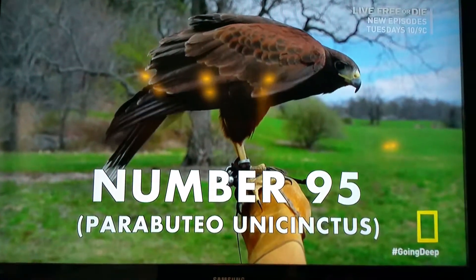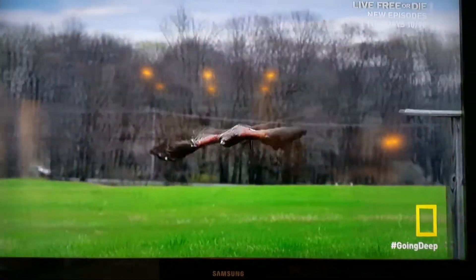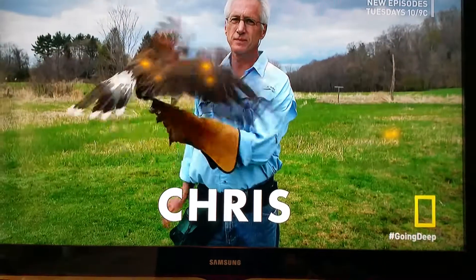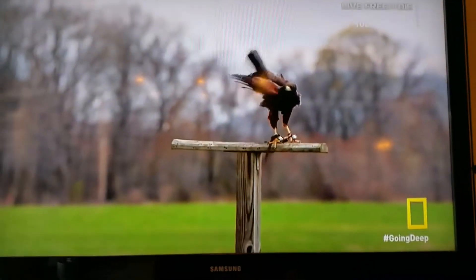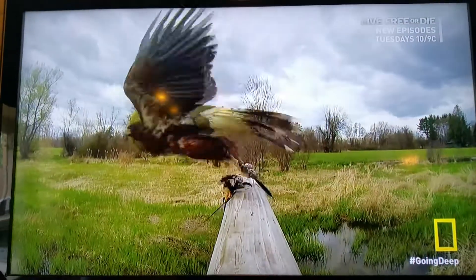The real-life bird's name is number 95. He's a beautiful animal. And his owner is also beautiful. His name is Chris Davis. He's a fully adult grown male, and he owns a lot of hawks. Chris taught me all about how hawks fly through the air, and how they do the things that I wish my plane would do.